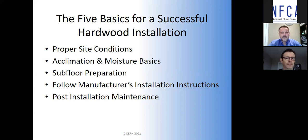In the next half hour, we're going to cover site conditions, a little bit on moisture, subfloor — which is probably the biggest one — the importance of following manufacturer's instructions, and what happens after the floor is installed. So let's get started.